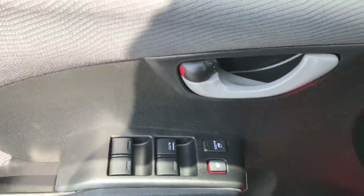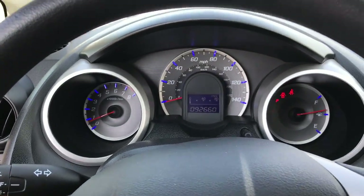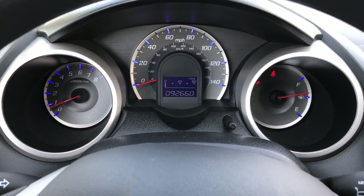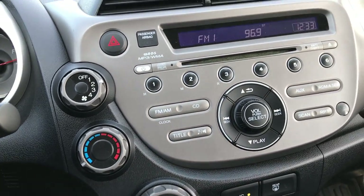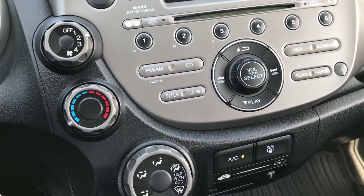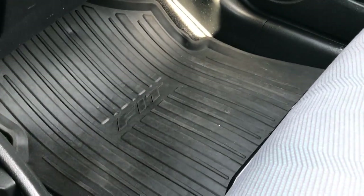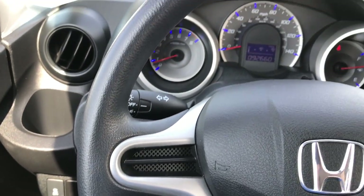Power windows, power locks, and power mirrors. Inside, you can see that this car has 92,660 miles — pretty amazing given how nice of a condition the car is in. It has a CD player and your climate controls. Of course, your automatic transmission. This is a front-wheel drive vehicle. The passenger seat is very clean as well, no rips or tears. Don't think this car has ever been smoked in. It has the factory all-weather floor mat on that side. The steering wheel is in excellent condition.